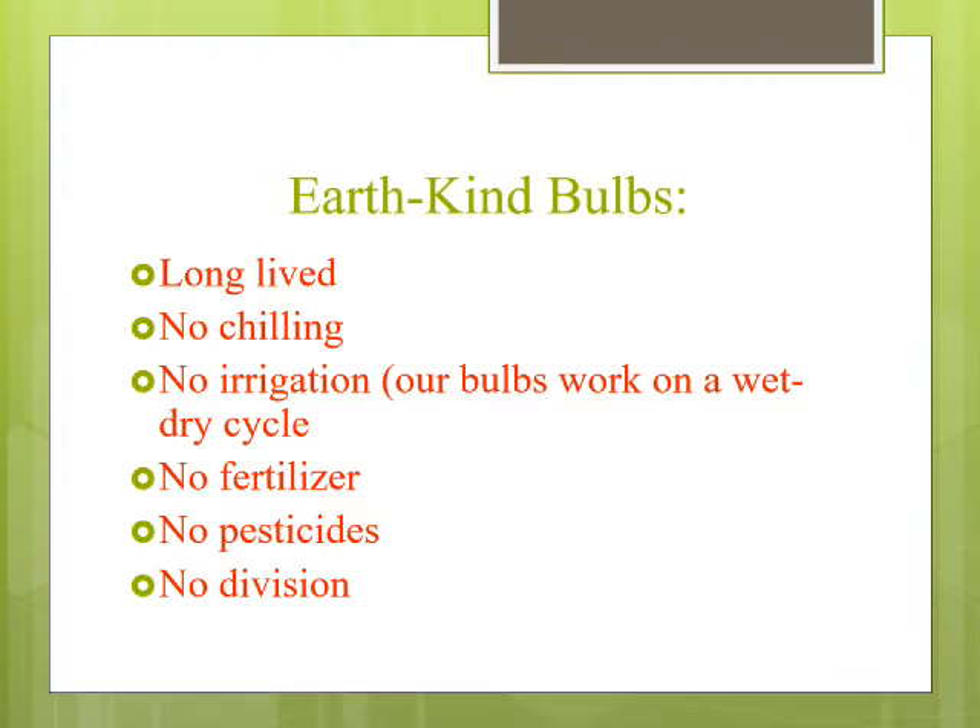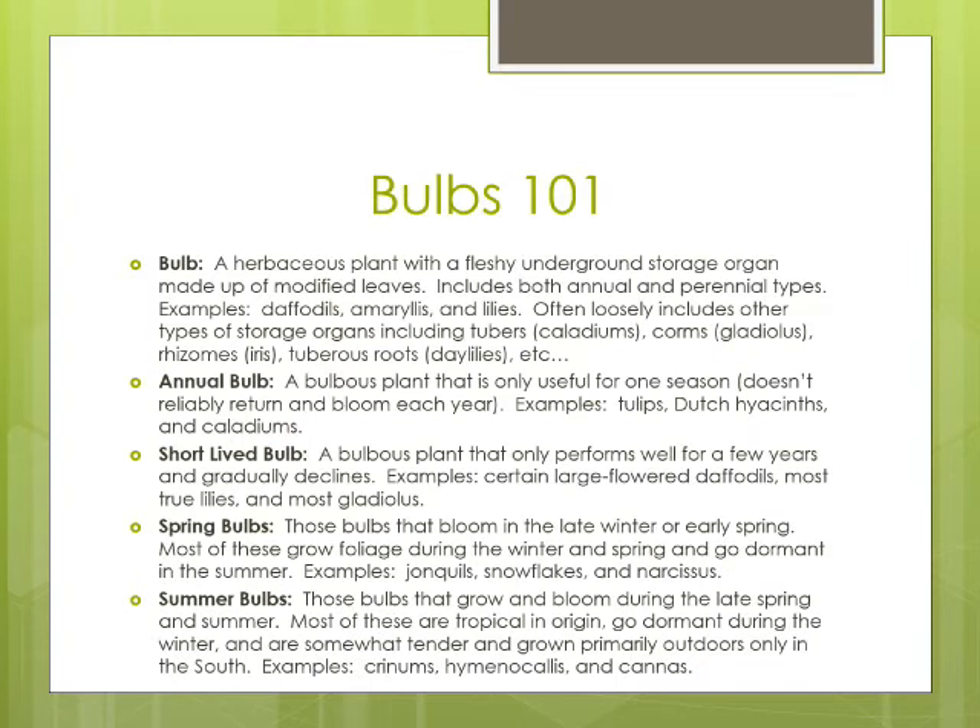Earthkind bulbs don't need dividing. There are certainly bulbs you can grow that you have to keep dividing periodically every few years, but those aren't the kinds I like to grow or promote. Once I get them in the ground, I like them to stay there and continue blooming for the rest of my life and beyond. Now, some basics on bulbs — Bulbs 101. Bulbs are fleshy storage organs made out of foliage — plants that have learned to store water, nutrients, and carbohydrates underground, sometimes to survive drought or other harsh conditions. In horticulture, we refer to a number of plants as bulbous, including tubers, corms, rhizomes, and tuberous roots.